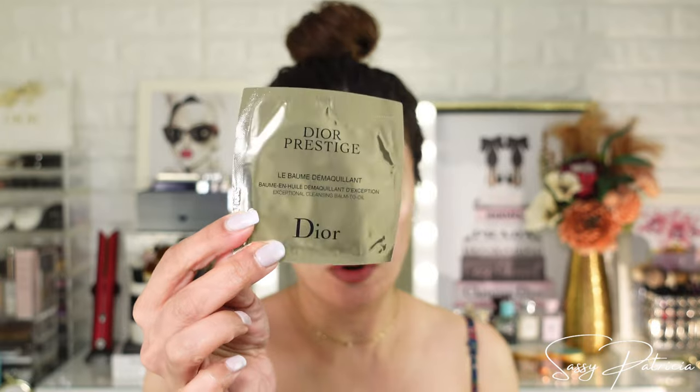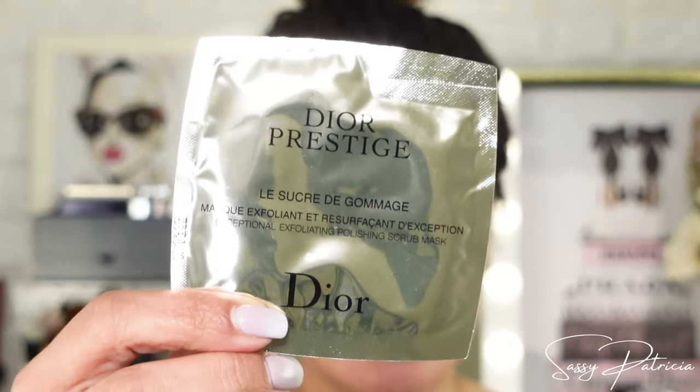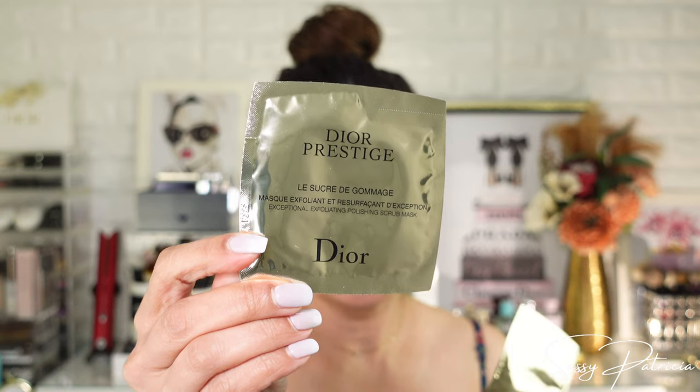Thank you, Dior! And the other freebie is a scrub mask. I love samples because I can try things I haven't tried yet. So this one is the scrub mask, and another sample too.